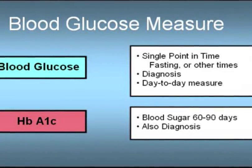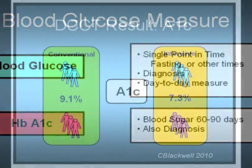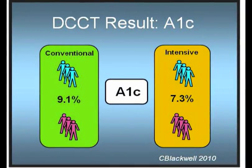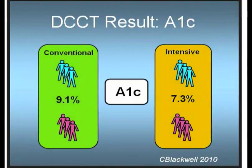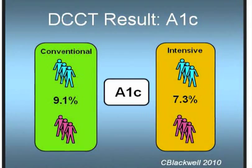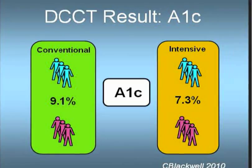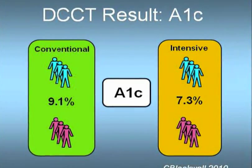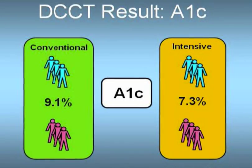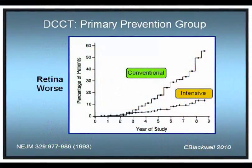Currently, the American Diabetes Association sets the target for diabetics at under 7%. The first result of the A1C was: how much effect did the extra effort by intensive treatment have on blood sugar? In the study, the conventional treatment group had an average A1C of 9.1%. In the intensive treatment group, the extra effort made a big difference with an average of 7.3%. The A1C values were definitely improved — so did that affect the rate of complications? The answer is a definite yes.